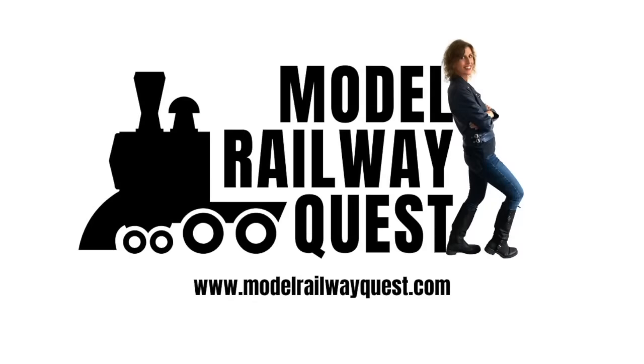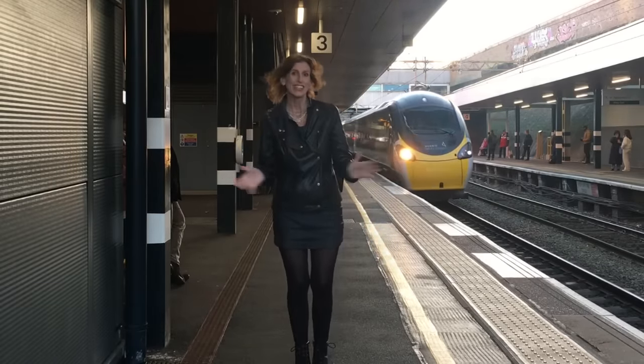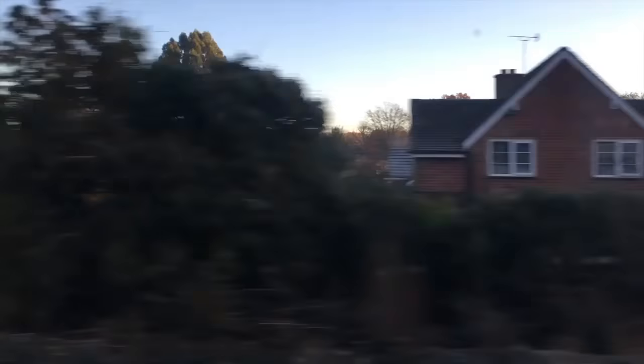I'm Dawn Quest and I love building model railways. It's Saturday morning, freezing cold but I'm off to Worley. To start, here's the obligatory getting on a train shot accompanied by rousing music.